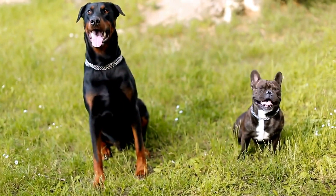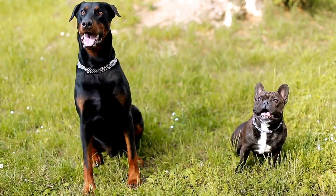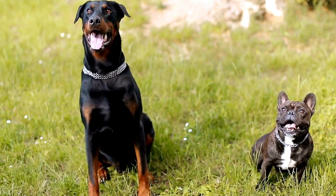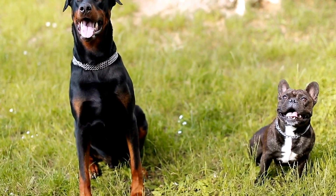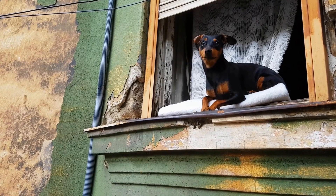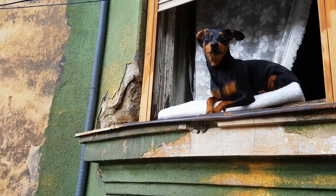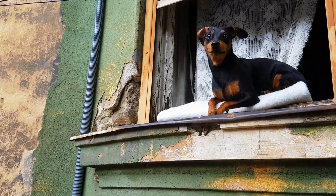Focus on Obstacle Mastery. To excel in agility competitions, Dobermans must master individual obstacles, including the A-frame, weave poles, seesaw, and the dog walk. Separate training sessions should be dedicated to each specific obstacle, where the dog is taught to navigate and perform the obstacle with precision and speed.